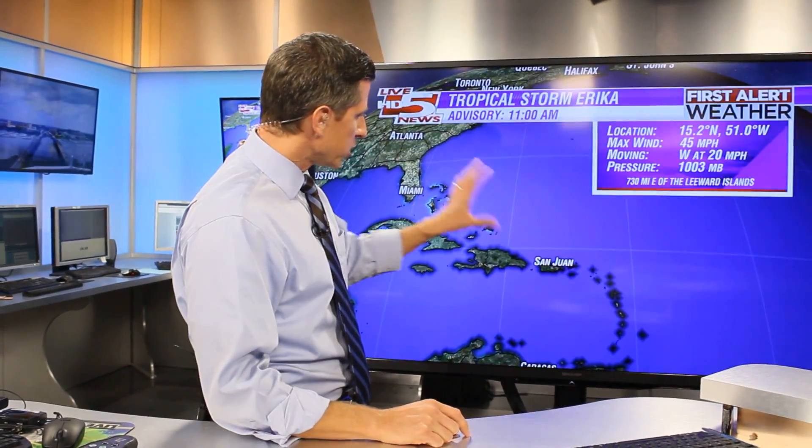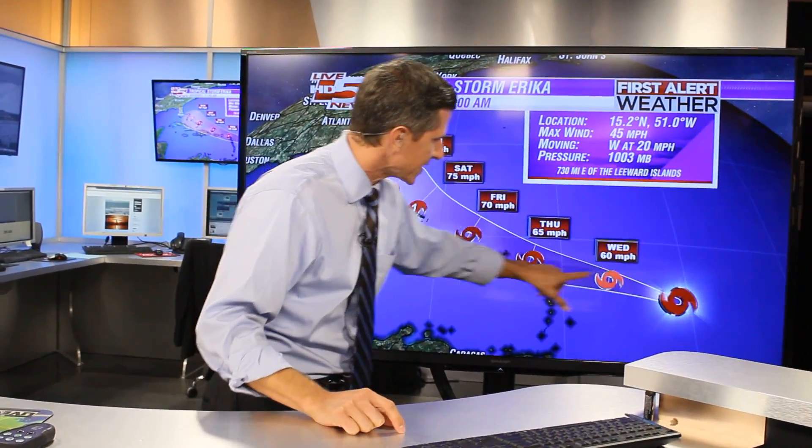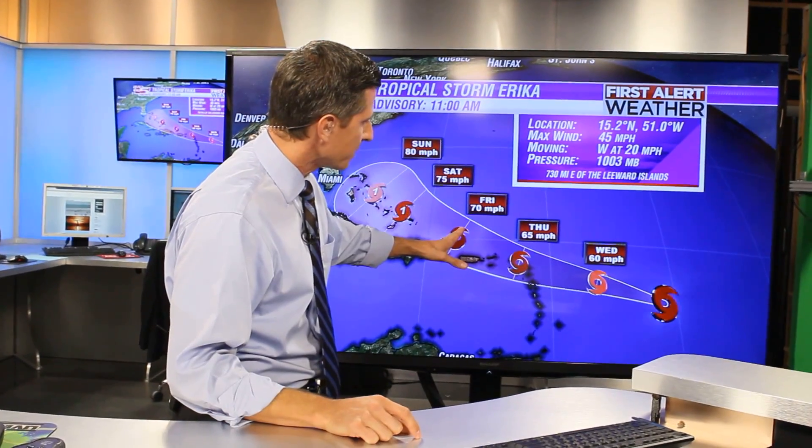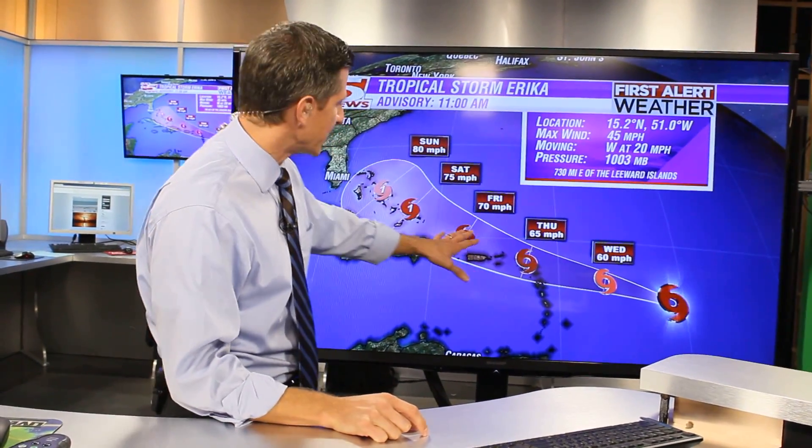You might also hear us talk about wind shear — that's winds aloft that disrupt the storm pattern and cloud pattern of this system. Looking at the track right now, the intensity forecast is for gradual strengthening. Each one of these icons represents 24 hours, so 72 hours out it could be close to hurricane strength.